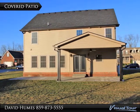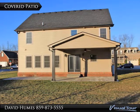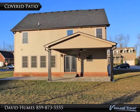The covered patio upgrade shown in this picture is included. However, the extra patio area that is not covered is an optional upgrade.